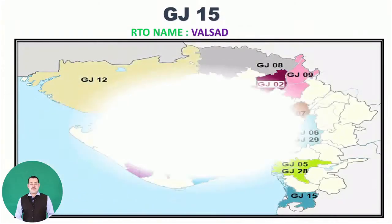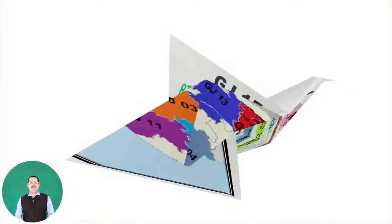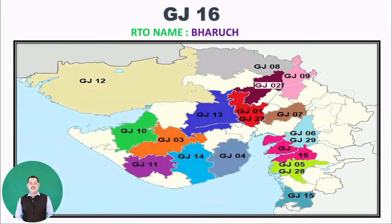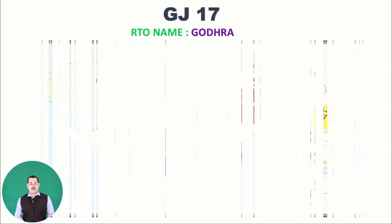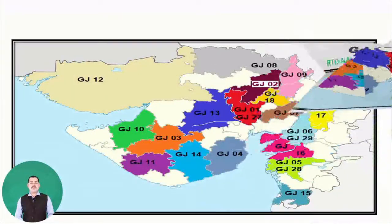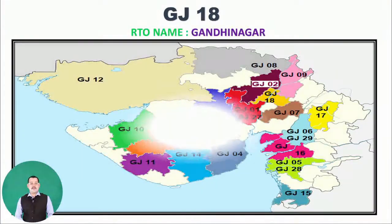Next is GJ15, RTO name Valsad, located in the Surat area. Then GJ16, belonging to RTO name Bharuch. Next is GJ17 — you can see it in yellow on the right-hand side of the map. Moving to GJ18, belonging to RTO name Gandhinagar.